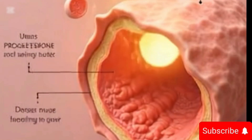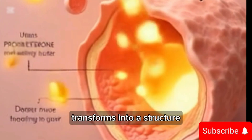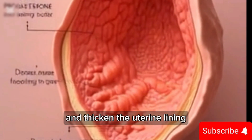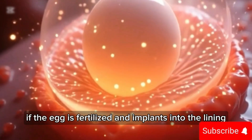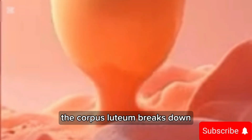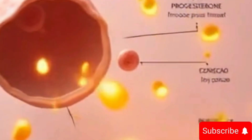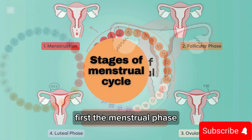After ovulation, the cycle enters the luteal phase. The empty follicle that released the egg transforms into a structure called the corpus luteum. This structure releases progesterone, which continues to support and thicken the uterine lining. If the egg is fertilized and implants into the lining, pregnancy begins. But if the egg is not fertilized, the corpus luteum breaks down, hormone levels drop, and the cycle begins again with a new period.